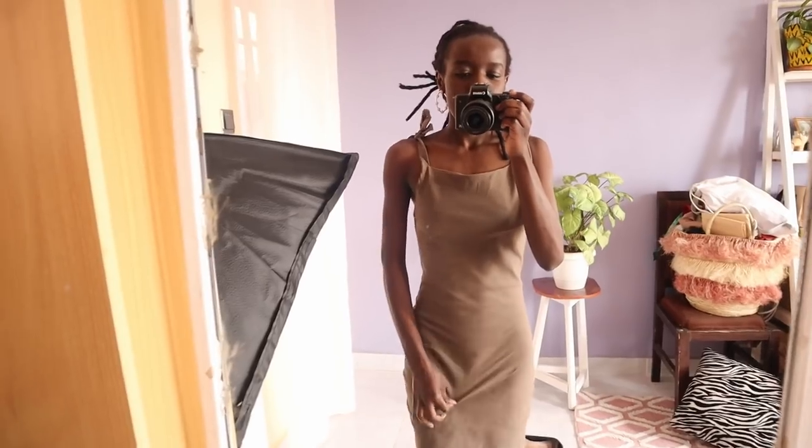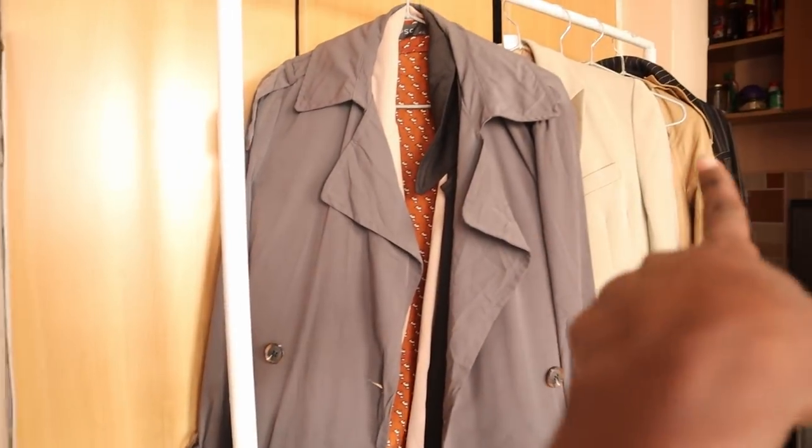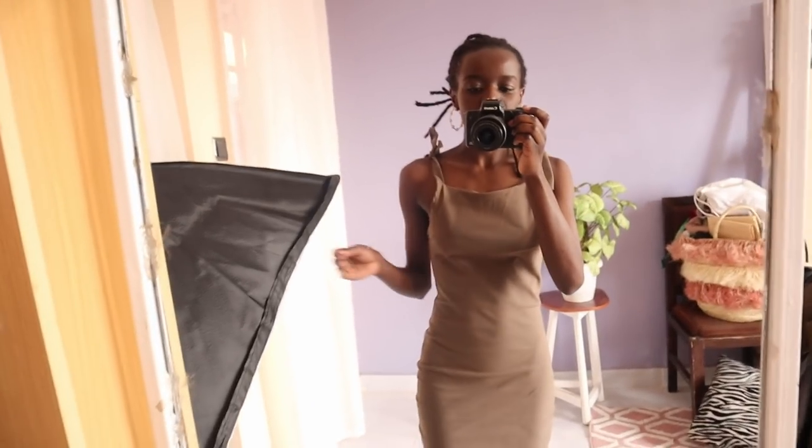A nude-ish, pink, purple-ish color — I'm so bad with colors, but I'll show you how it looks. This is the first one. I figured I'd model them with these trench coats first, because most of them blend well with the dresses.